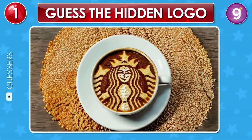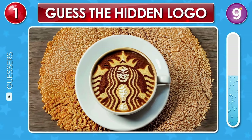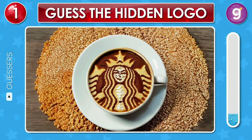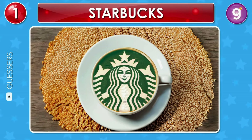Let's start easy. Here's a nice cup of coffee. Take a close look — do you spot anything interesting in it? Great, that's the Starbucks logo.